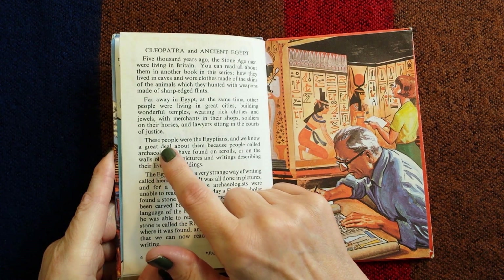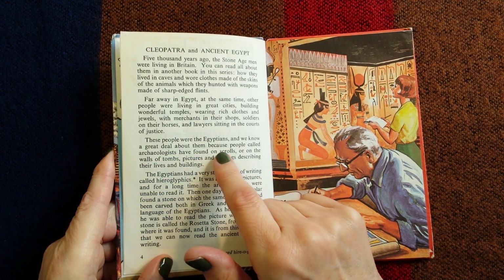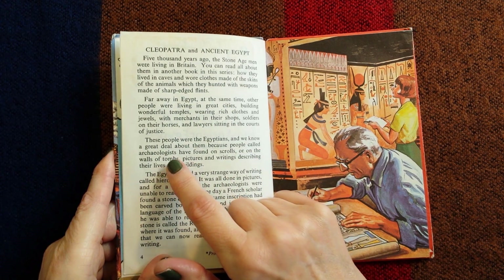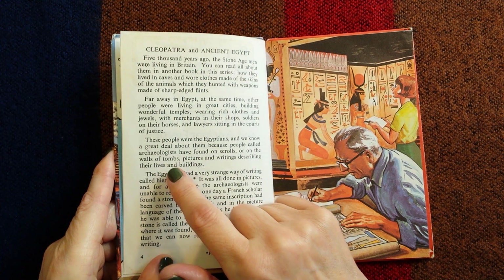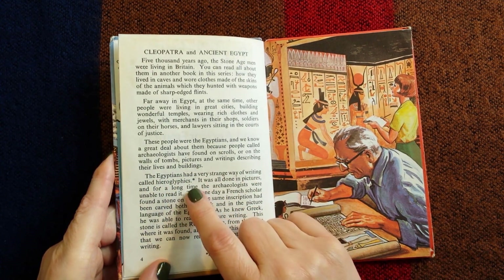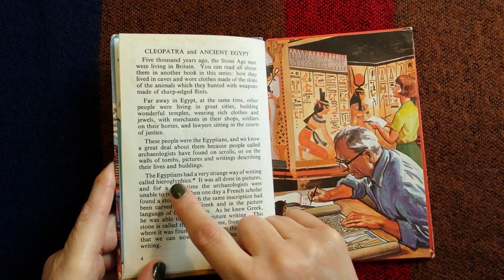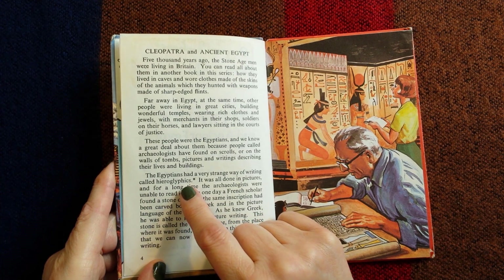These people were the Egyptians and we know a great deal about them because people called archaeologists have found on scrolls or on the walls of tombs pictures and writings describing their lives and buildings. The Egyptians had a very strange way of writing called hieroglyphics.